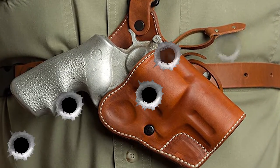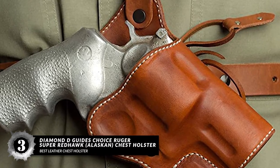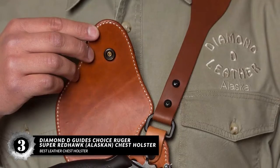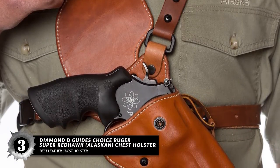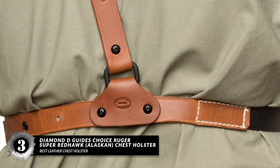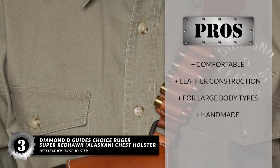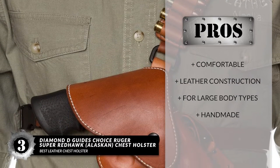Next we have the Best Leather Chest Holster: Diamond D Guide's Choice Ruger Super Redhawk Alaskan Chest Holster. The Diamond D Redhawk Chest Holster features a simple leather design that sits comfortably on your body. The holster is easy to adjust and is secured by a buckle lock. The straps are adjustable, adaptable to all body types, and also great for conservative shooters. Its pros are: it's comfortable, it has a long-lasting leather construction, it works well with large body types, and it's handmade with precision and detail.